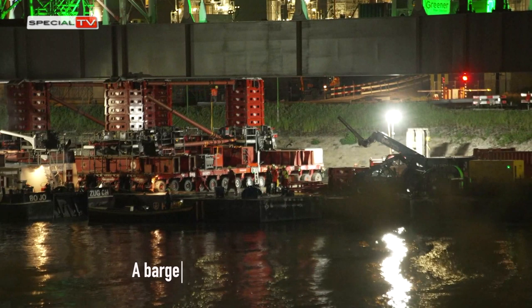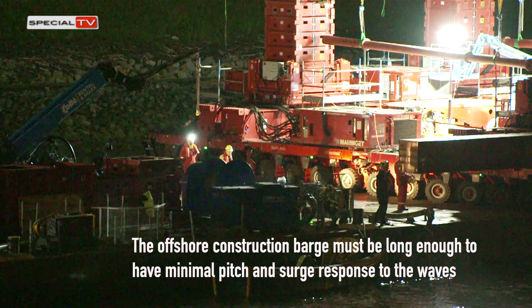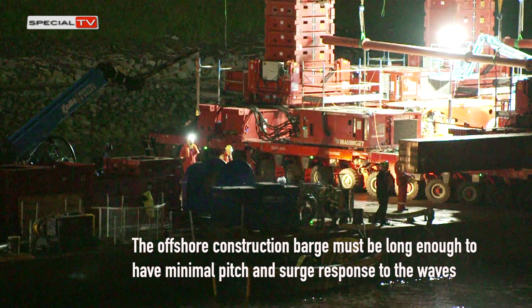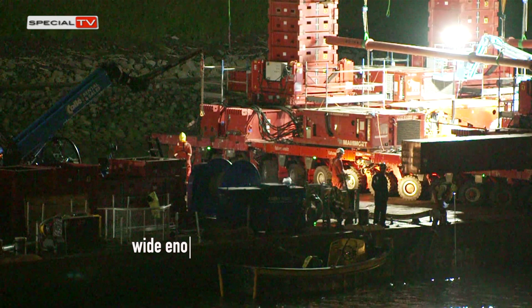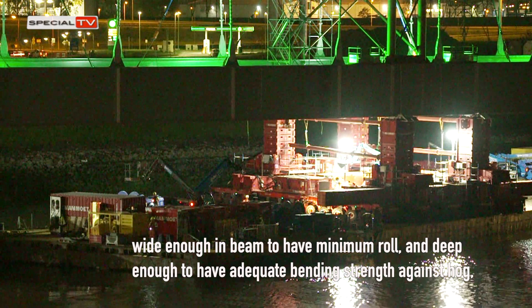A barge is considered a floating workshop. The offshore construction barge must be long enough to have minimal pitch and surge response to the waves in which it normally works, wide enough in beam to have minimum roll, and deep enough to have adequate bending strength against hog, sag and torsion, as well as adequate freeboard.